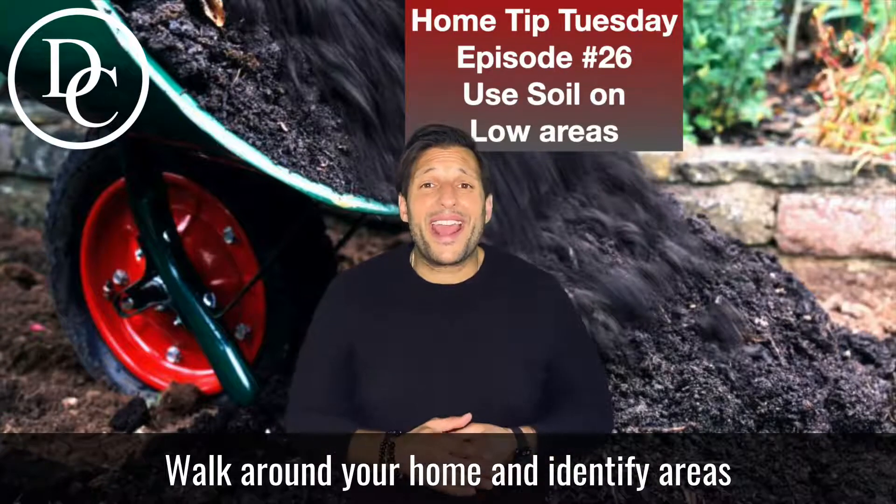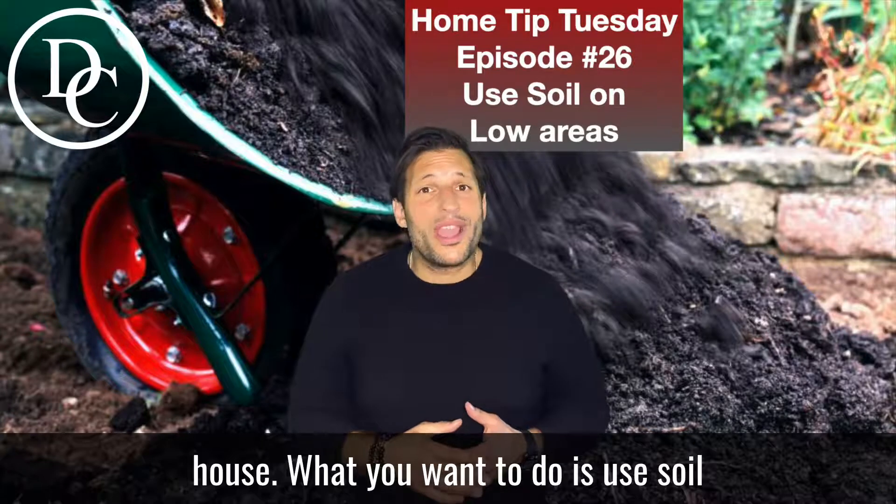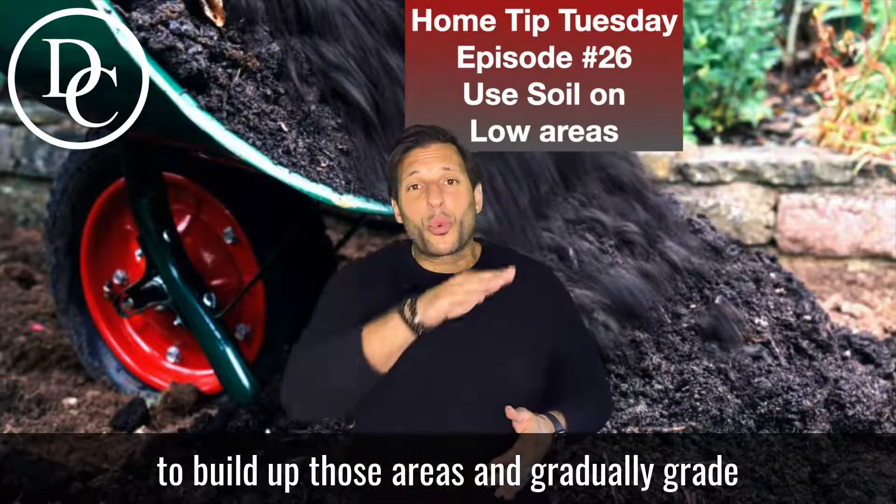Walk around your home and identify areas where the ground is sloping towards the house. What you want to do is use soil to build up those areas and gradually grade that soil away from the home and its foundation.